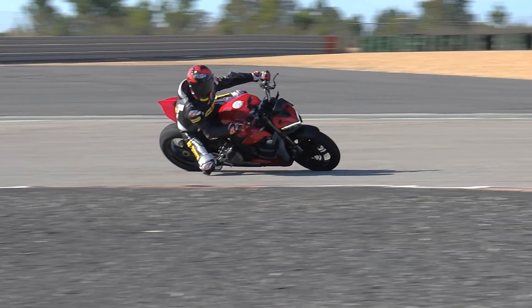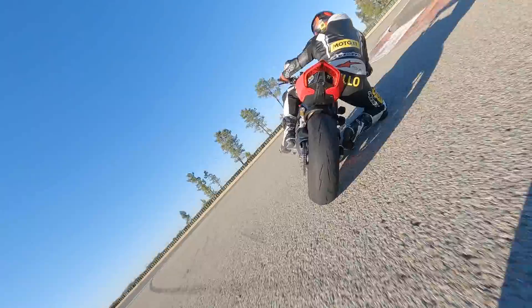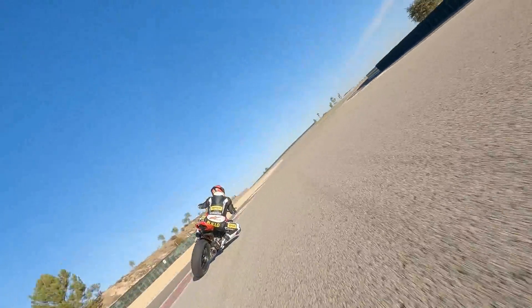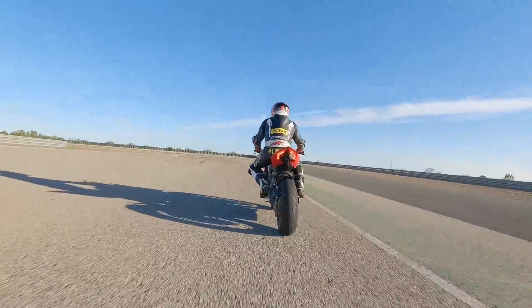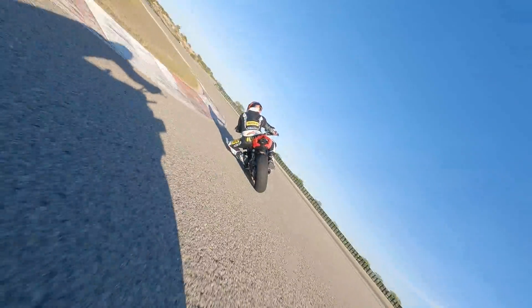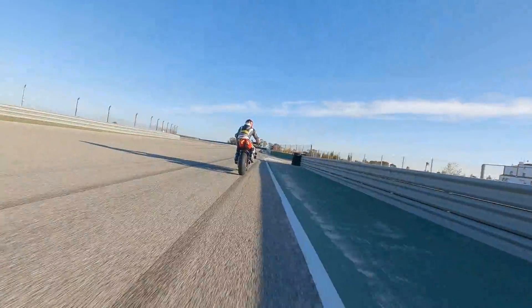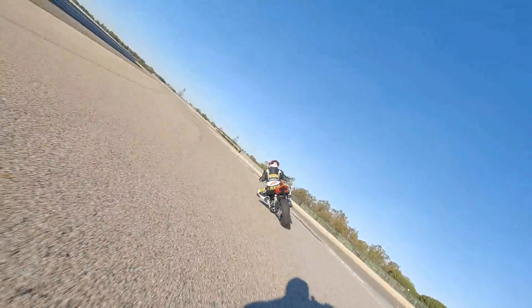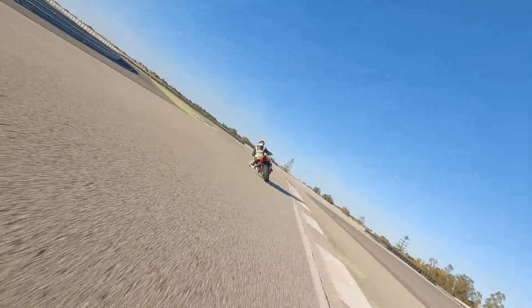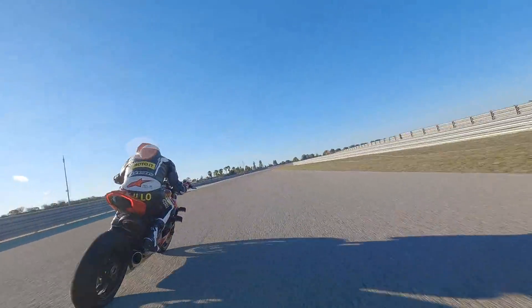Questa moto pesa poco: 178 kg a secco, 200 kg in ordine di marcia con il serbatoio da 17 litri pieno. Un peso molto contenuto. Se si vuole far scendere ulteriormente il peso, è disponibile un bellissimo scarico Akrapovič che fa perdere ben 7 kg sulla bilancia a questa naked super sportiva, e oltretutto garantisce 4 CV e un filo di coppia in più al Superquadro. Il Superquadro garantisce anche un'ottima affidabilità, visto che Ducati richiede il controllo valvole ogni 24.000 km, un intervallo chilometrico decisamente importante.